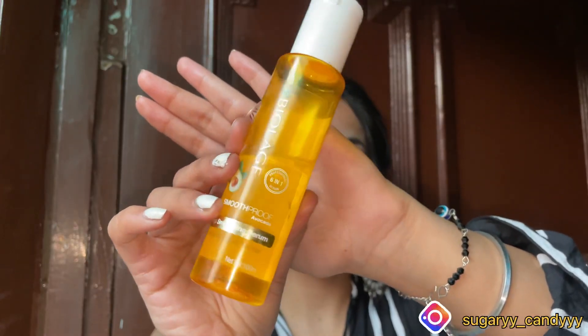Next is the Maybelline Hyper Curl mascara. This is easy to wash off and it's around 300 rupees. This is a good mascara — you cannot expect better at 300 rupees.